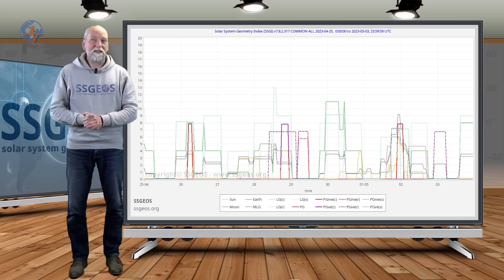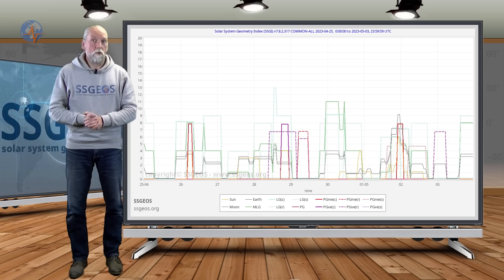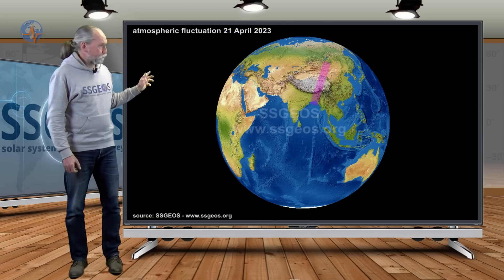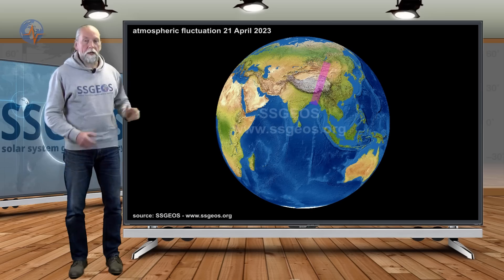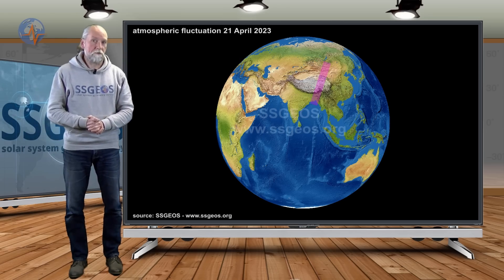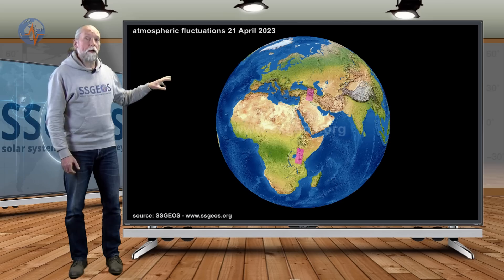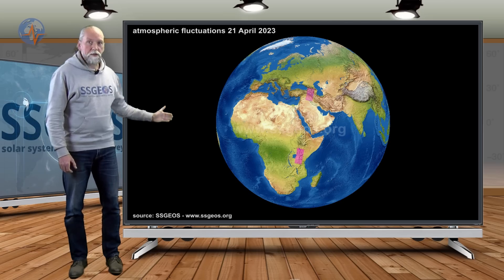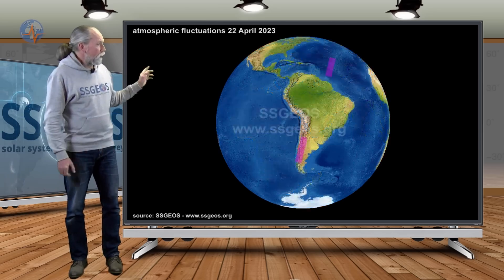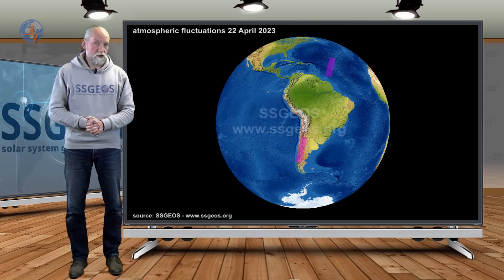Let's look at the atmospheric fluctuations since the 21st — there have been quite a lot. Two regions stand out: the Middle East, particularly the western part of Iran, and also South America. On the 21st we had a region over eastern Asia, primarily over China just north of Myanmar and Bangladesh. Also on the 21st, a marking over the western part of Iran and Iraq, between Iran and Turkey. To the south, the eastern part of Africa also showed some activity. On the 22nd, South America — Chile primarily — and the North and Mid-Atlantic Ridge.